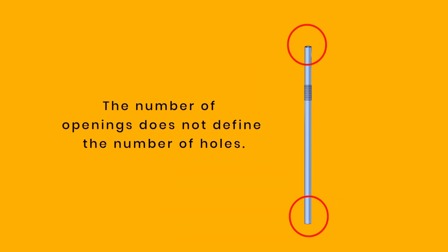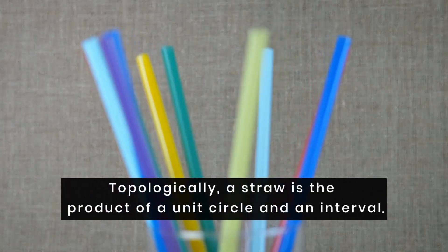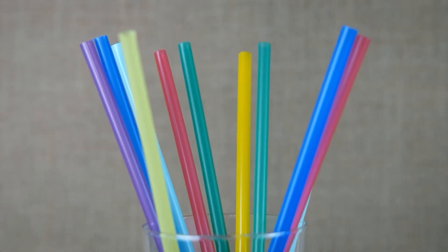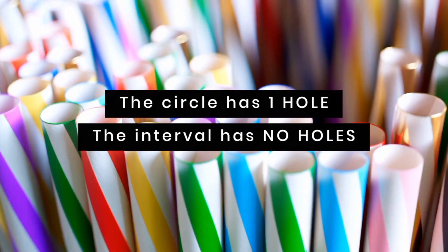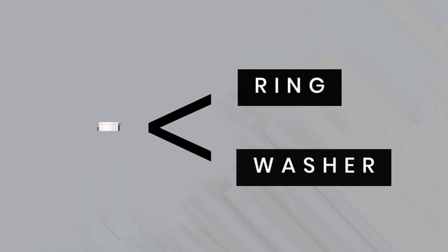The number of openings does not define the number of holes. Topologically, a straw is the product of a unit circle and an interval. The interval is the length of the straw. The circle has one hole, and the interval has no holes. Therefore, a straw has a single hole. Imagine squishing down the straw — its length will shrink until, at some point, it looks more like a ring or a washer. At this point, it clearly has only one hole.